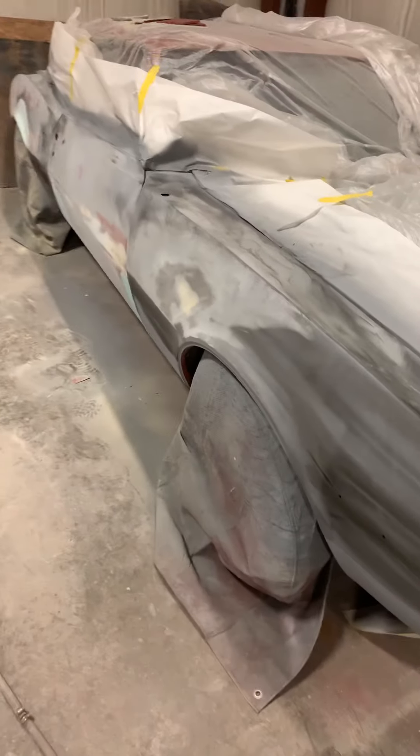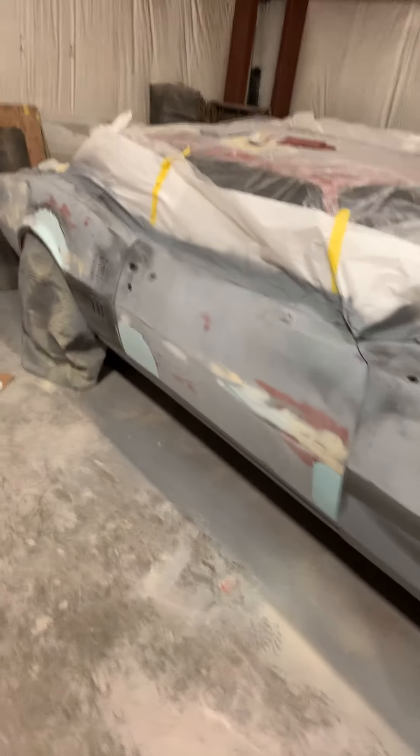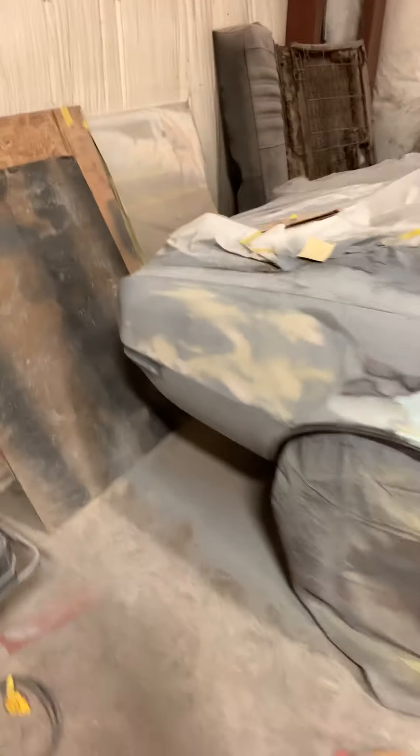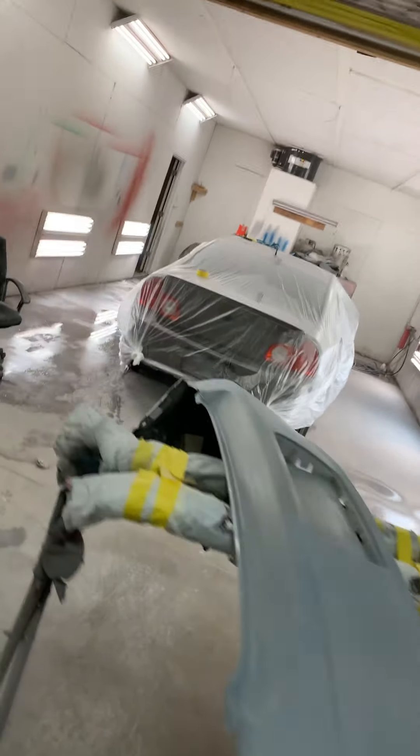Still working on the Firebird — blocking stage. Found a couple things. Hopefully get this out of here in about two, three weeks.